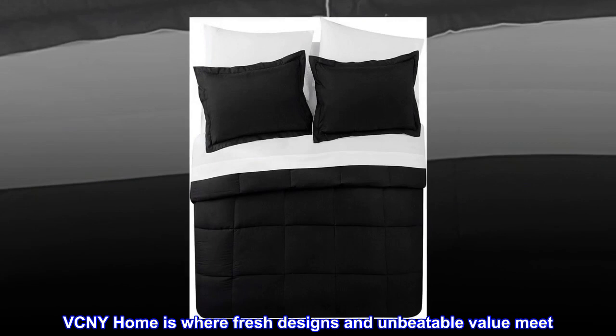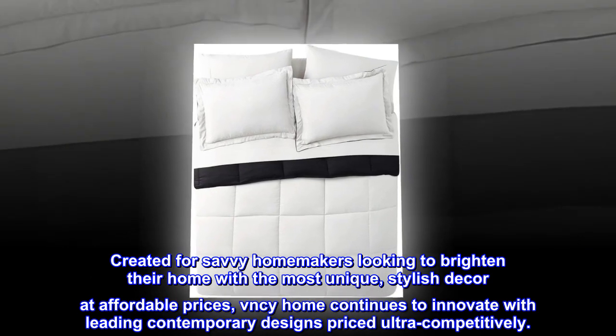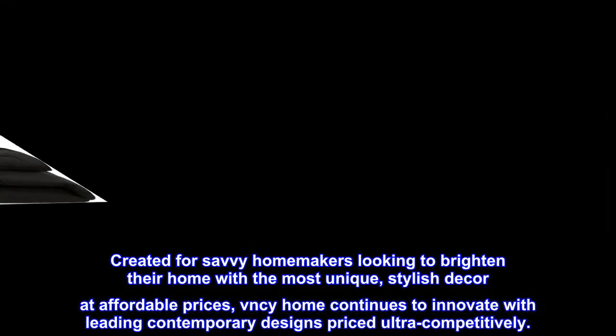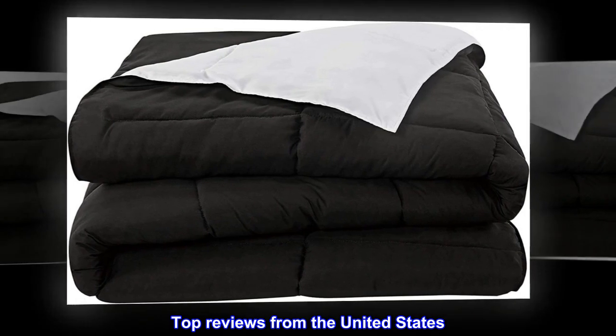VCNY Home is where fresh designs and unbeatable value meet, created for savvy homemakers looking to brighten their home with the most unique, stylish decor at affordable prices. VCNY Home continues to innovate with leading contemporary designs priced ultra competitively.